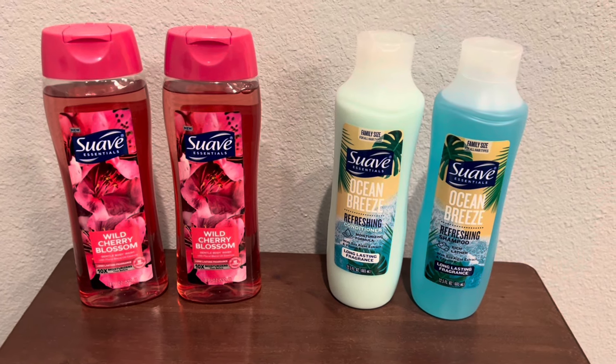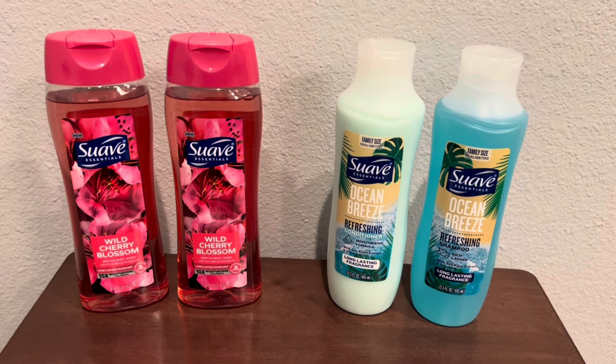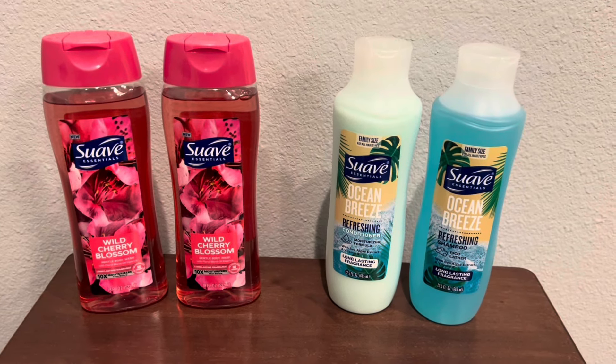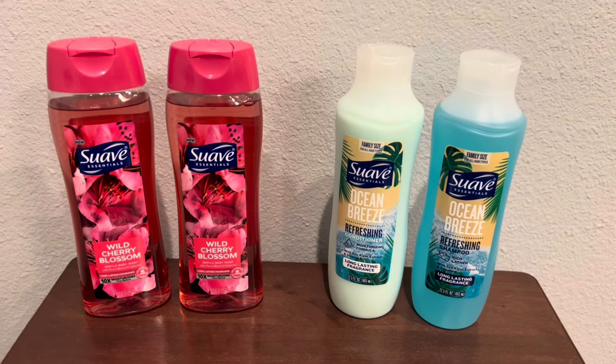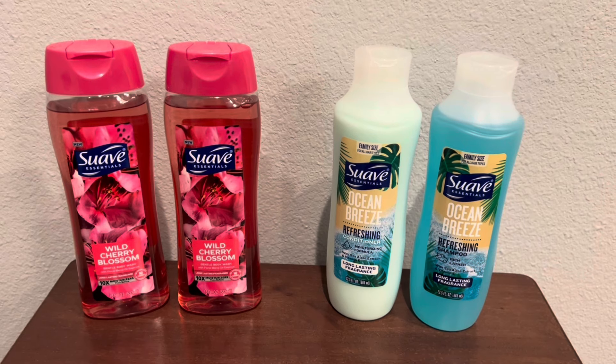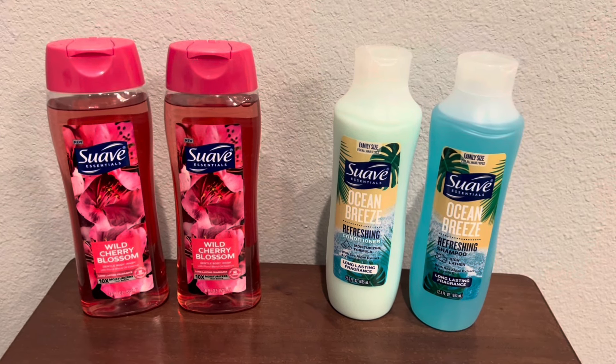I did this at Dollar General yesterday. I apologize I didn't get the video out yesterday, but it's on the Suave products. I've seen a lot of people posting about these, but I think the first person I saw post about the Suave was Rollout Savings doing their early activation deals that they put out on Saturday. So thank you to Rollout Savings for that.